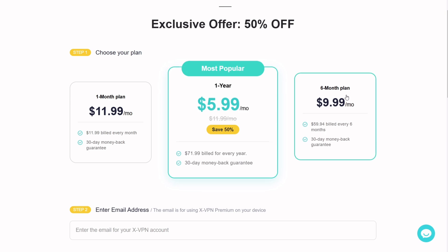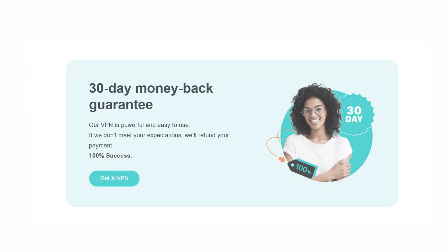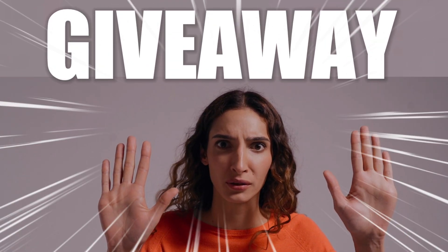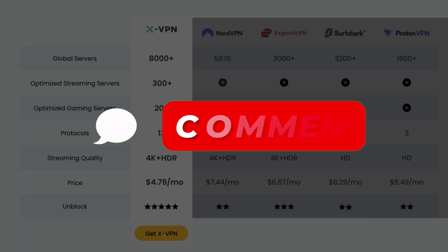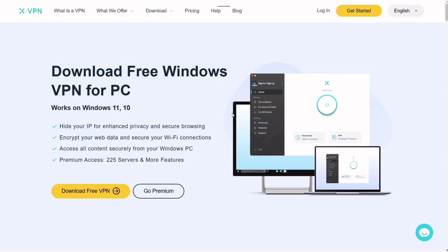To wrap things up, XVPN is offering a 7-day free trial and a 30-day money-back guarantee. You can try its monthly, half-yearly, or yearly plan completely risk-free, and if you don't love it, you can get your money back. I'm also giving away two premium accounts with a two-month package each — just drop a comment below and I'll pick two lucky winners.